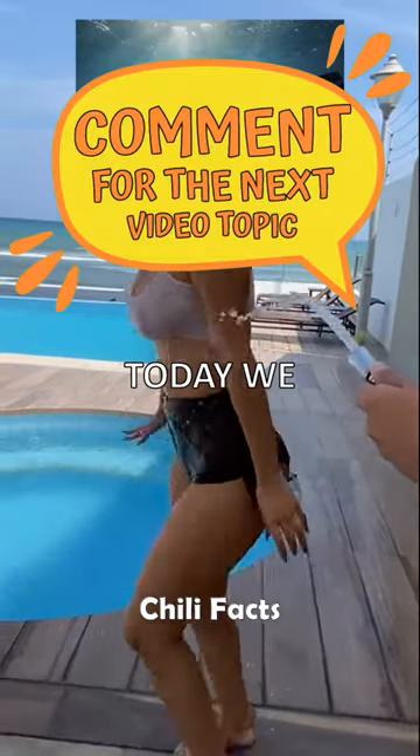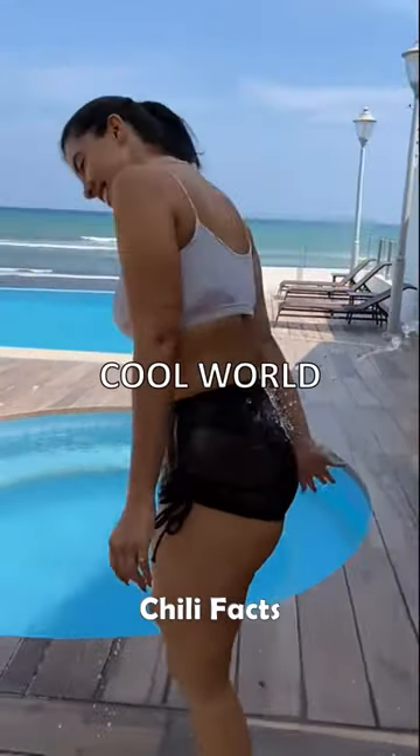Hey there, science enthusiasts! Today, we are diving into the cool world of ice — literally.